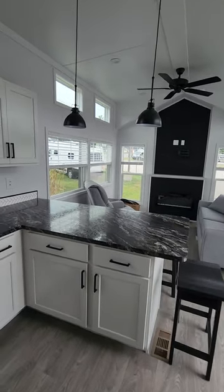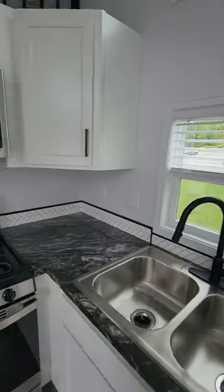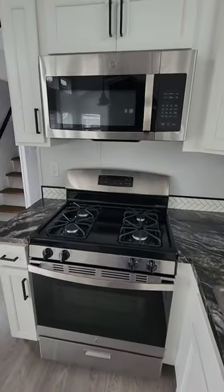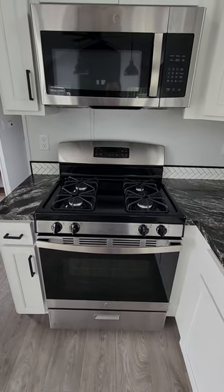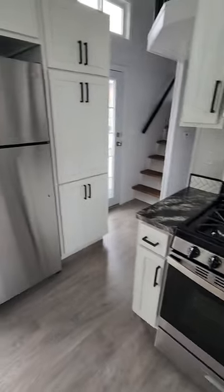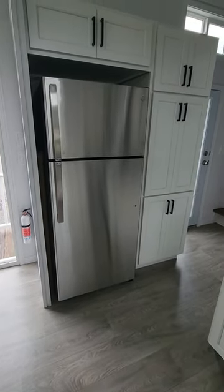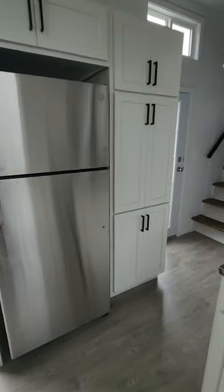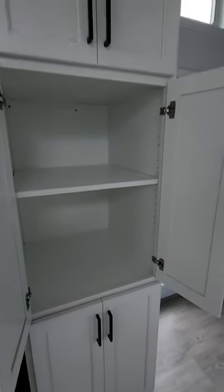As you can see, this has the black accent hardware and lighting fixtures. Full-size appliances — you have your stainless steel GE microwave and stove. Over here you'll see the stainless steel standard refrigerator with lots of cabinet space. We'll open up one of these and you'll see some adjustable shelves in all the cabinets so you can fit whatever you need.